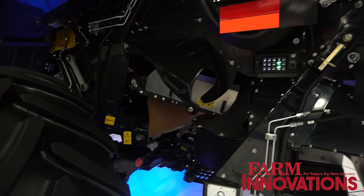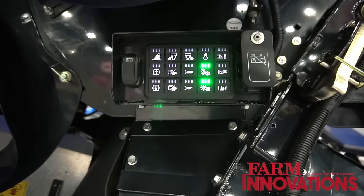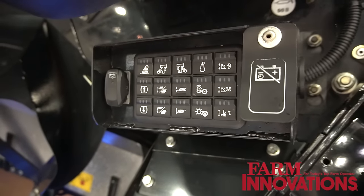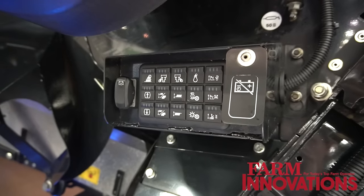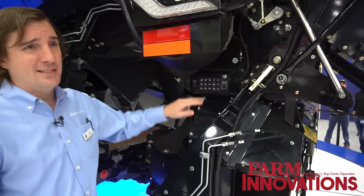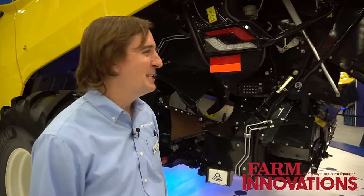We can also utilize the button bank here — we can rotate this residue system out of the way and get access into the cleaning shoe. These are some of the buttons on today's machine, just localized and more centrally located to give us the ability to make adjustments on the outside of the machine. Like the sieves, these are more for maintenance or diagnostic purposes — those are controlled in the cab like normal. We want to keep you in the air conditioner or heater, depending on what time of year it is.